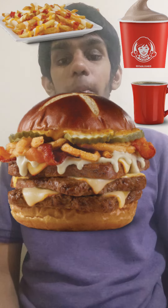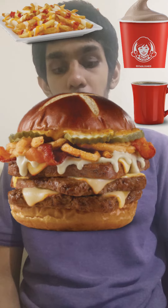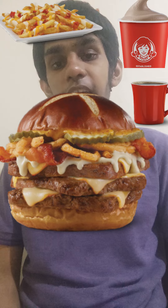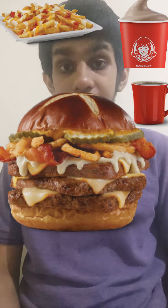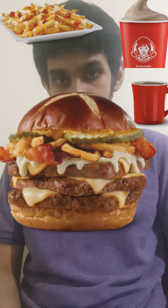Wendy's Canada Pretzel Bacon Pub Triple Burger comes with three beef patties, beer cheese sauce, applewood smoked bacon, smoky honey mustard, crispy fried onions, and monster cheese on a soft pretzel bun. Available right now in Wendy's Canada. For a side dish, pub fries; for a drink, freshly brewed coffee; and for dessert, chocolate frosty.